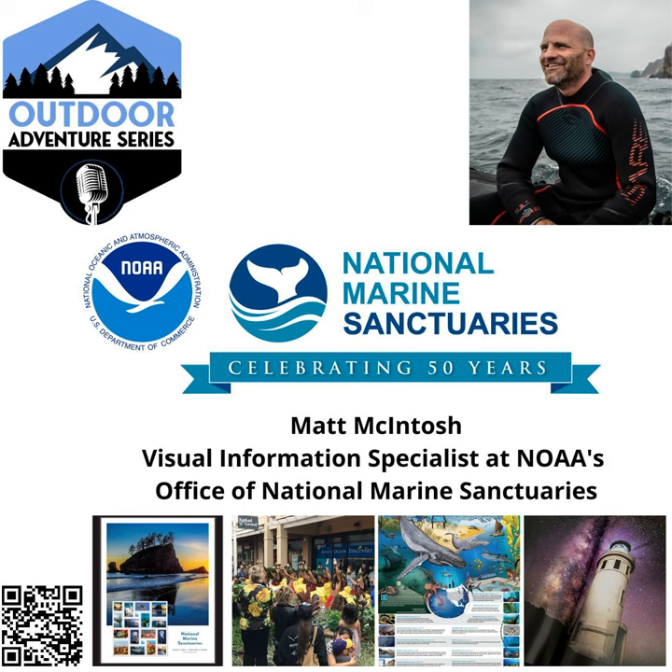You can find us and this episode on our website, OutdoorAdventureSeries.com. We are also on Facebook and LinkedIn on our Outdoor Adventure Series pages, and we are on YouTube — we'll have a podcast short of this episode with Matt up about two or three days before the actual episode drops. Once the episode drops, it'll be on our website as well as all of the major podcast directories. We hope you enjoyed today's episode. Do go out and visit the websites for the sanctuary — sanctuaries.noaa.gov — as well as the National Marine Sanctuary Foundation. We'll provide backlinks as well as their social sites.